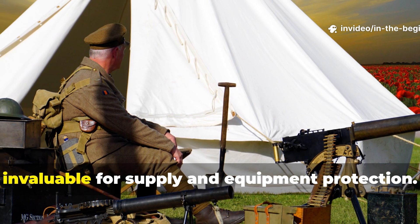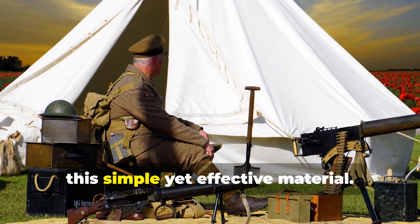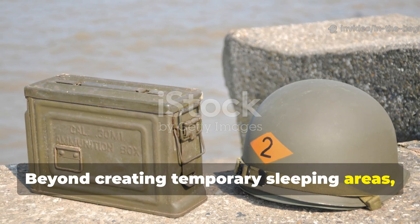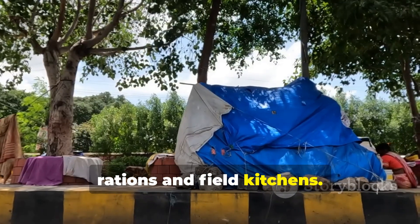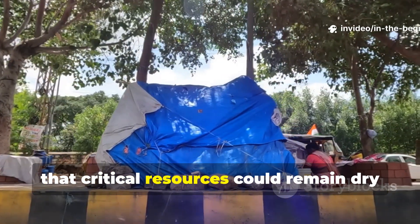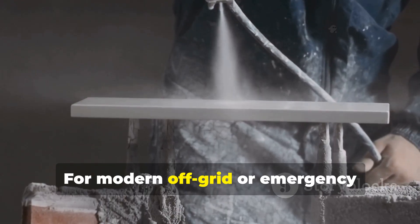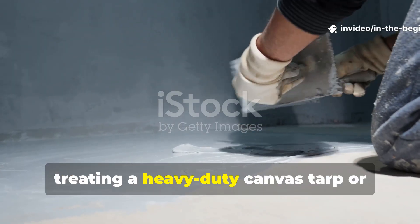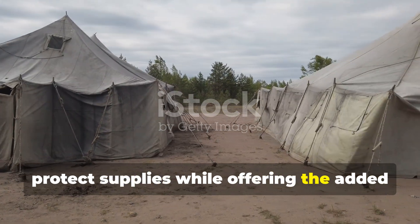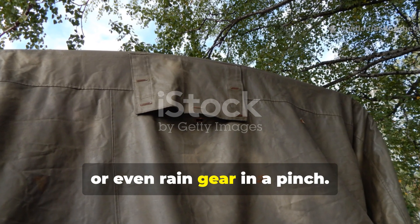This shelter cloth also proved invaluable for supply and equipment protection. Beyond creating temporary sleeping areas, soldiers draped the cloth over ammunition, rations and field kitchens. Its resistance to tearing and ability to maintain shape under wind and rain meant that critical resources could remain dry and functional. For modern off-grid or emergency preparedness scenarios, treating a heavy-duty canvas tarp or cotton sheet with wax, oil or silicone spray can protect supplies while offering the added bonus of being multi-purpose — usable as ground cover, emergency shelter or even rain gear in a pinch.